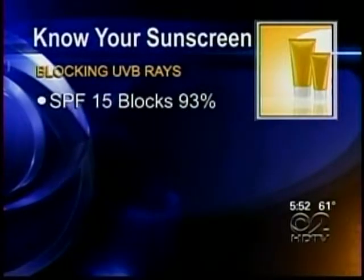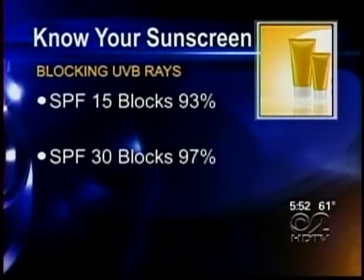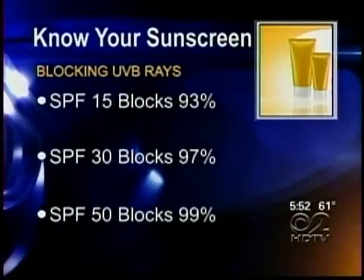SPF 30 blocks 97 percent of UVB rays, and SPF 50 blocks 99 percent.